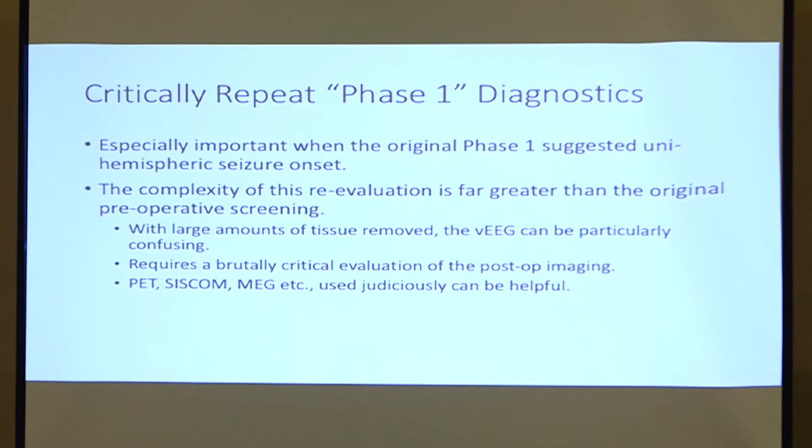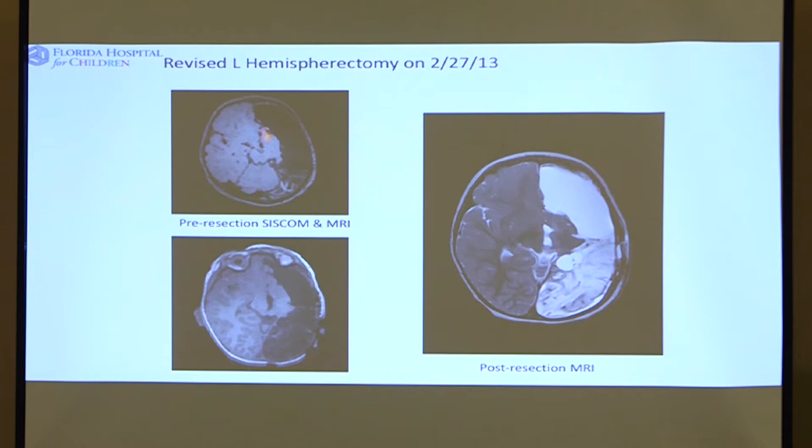This slide shows a revised left hemispherectomy from 2013. On the upper half of the left side, there's a small orange area based on a study called SISCOM. You can see there's a really tiny area of brain that was causing all this trouble for Jocelyn. The picture on the right is after surgery — a very small amount of tissue was removed. It was an area of cortical dysplasia, and happily she's been seizure-free since.